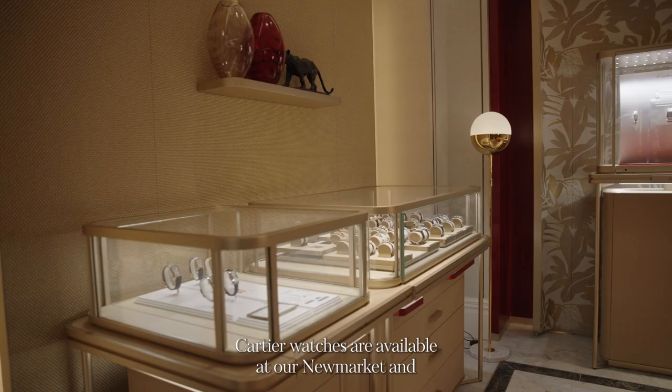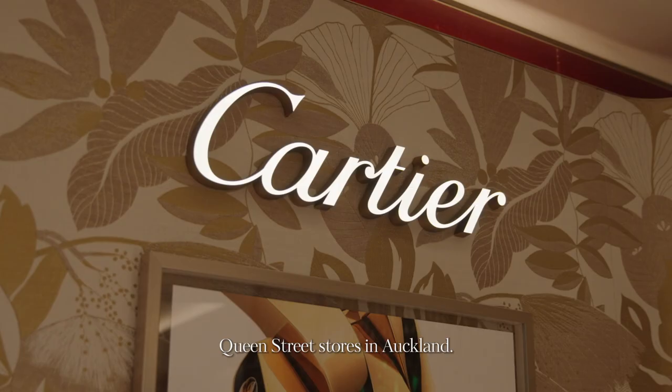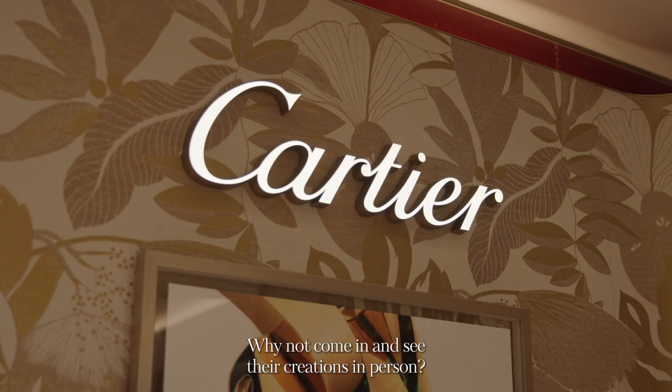Cartier watches are available at our Newmarket and Queen Street stores in Auckland. Why not come in and see their creations in person?